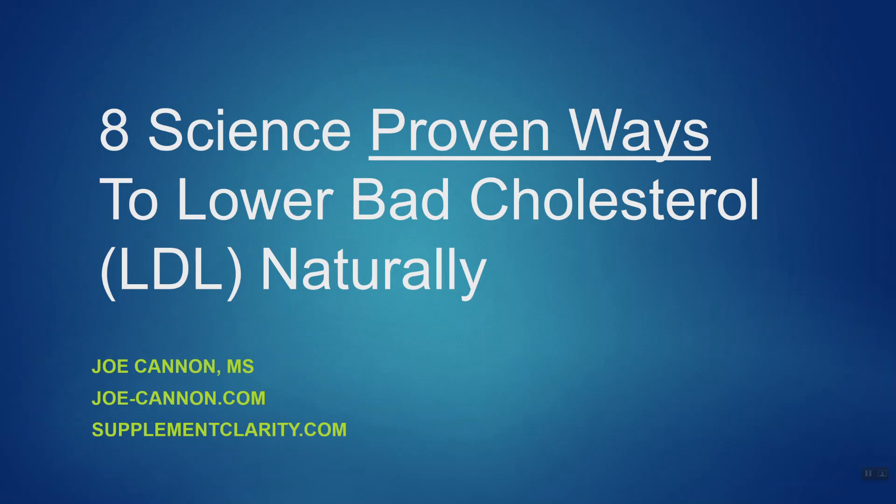Turns out, yeah. And that's the topic of this quick video: eight science-proven ways to naturally lower your bad cholesterol levels. Let's just jump right into it.